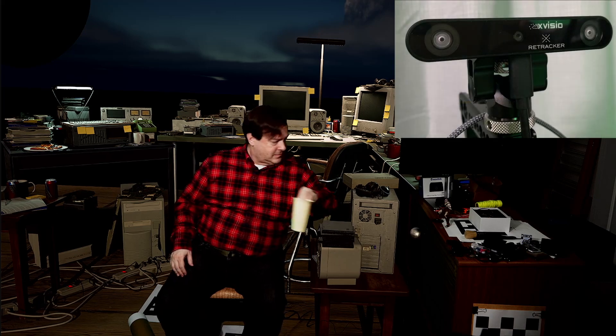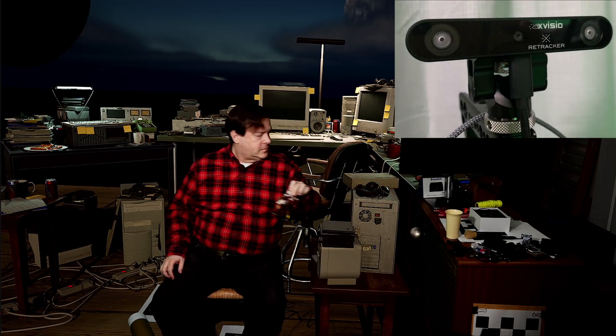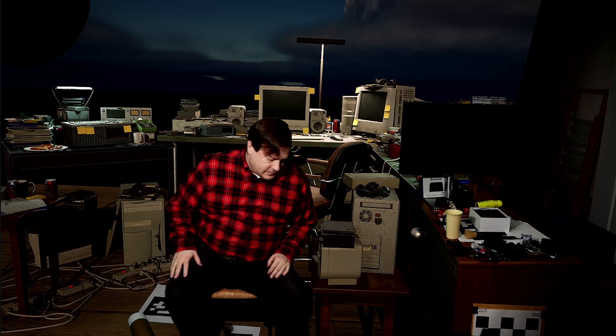I think it looks quite good. Up in the upper right you can see a picture of what the Bliss tracker looks like. It's a small device with several cameras, and you can see it mounted on top of my camera here. Bliss works by tracking various features it can see in the room, so it doesn't really need any setup like base stations or lighthouses.